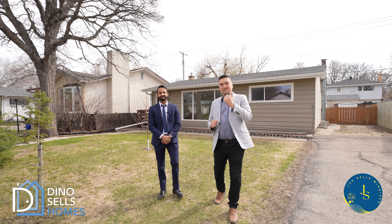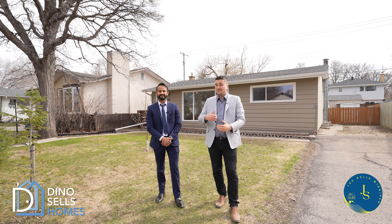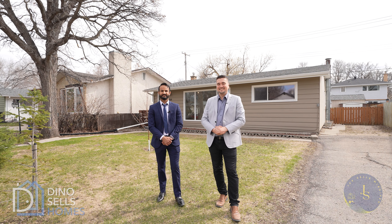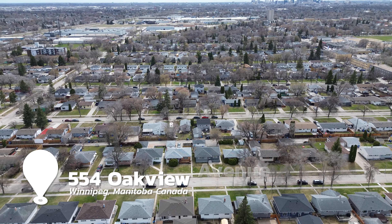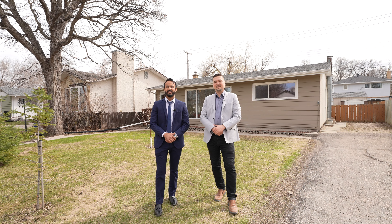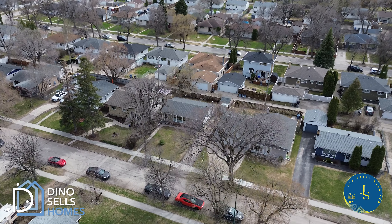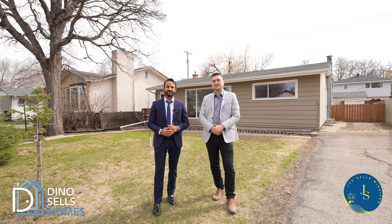554 Oakview — we have an affordable, move-in ready bungalow for you. This is ideal if you're starting out or if you're downsizing. This is Jazz, and I'm here with Dino. We're realtors with RE/MAX One Group. 554 Oakview lies right in the heart of East Kildonan in Rossmere, right next to a school and a huge park. Let's go check out the house.